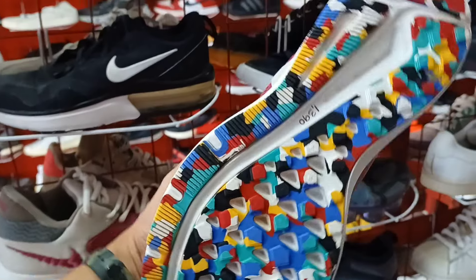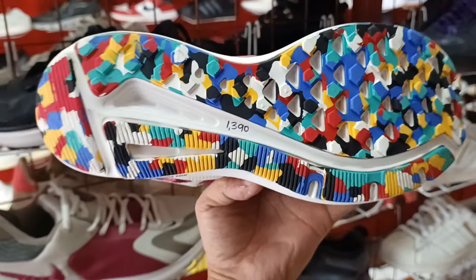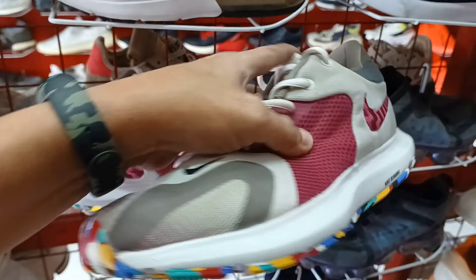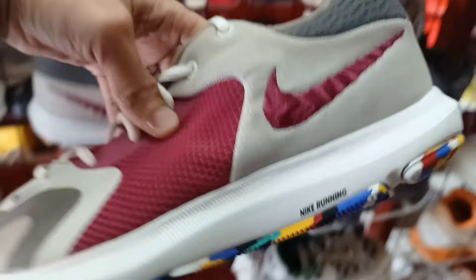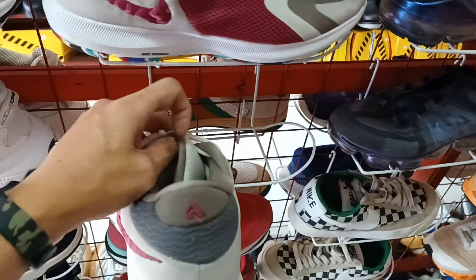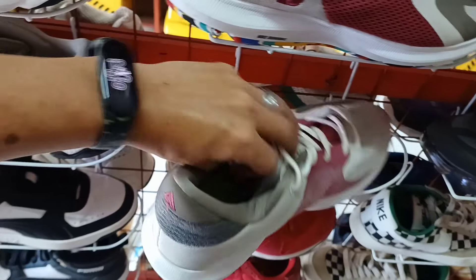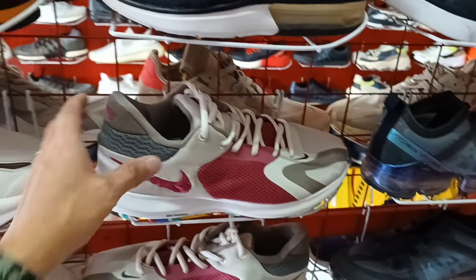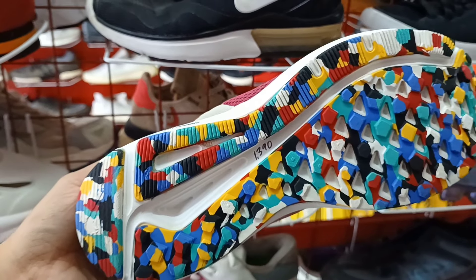Puset ito. Nike pang running. 1,390. Solid pa yung ilalim. Ganda po. Panalo. Embroid. Nike running. Size 8.5. Ito yung price nyo, 1,390.